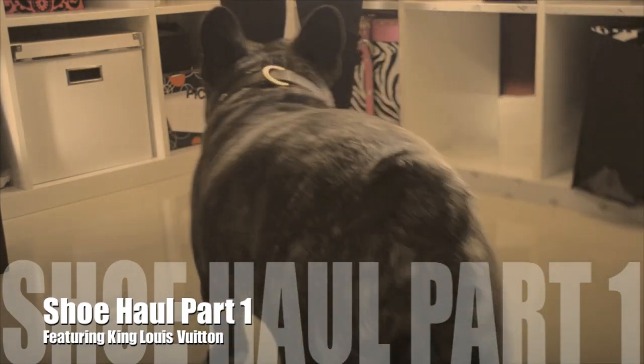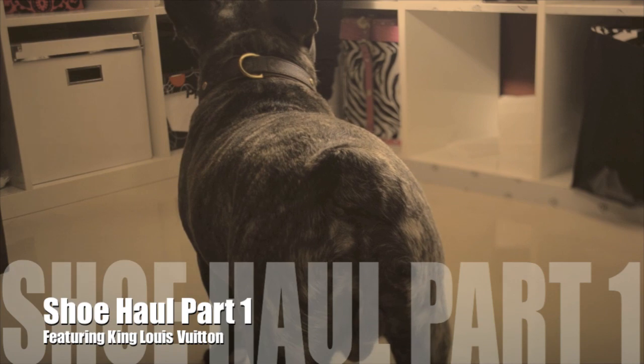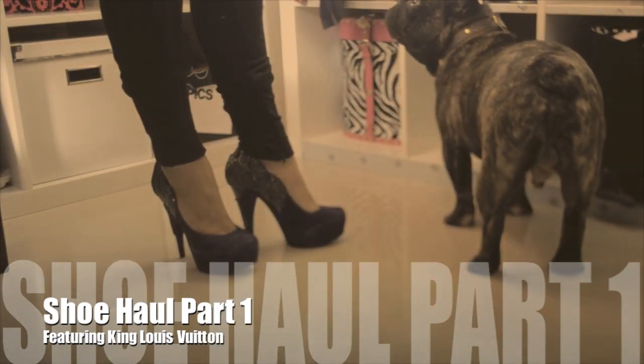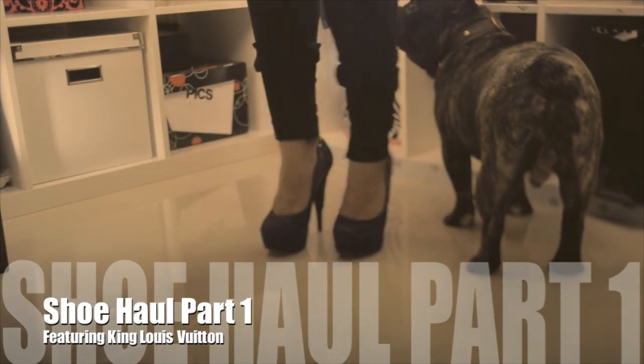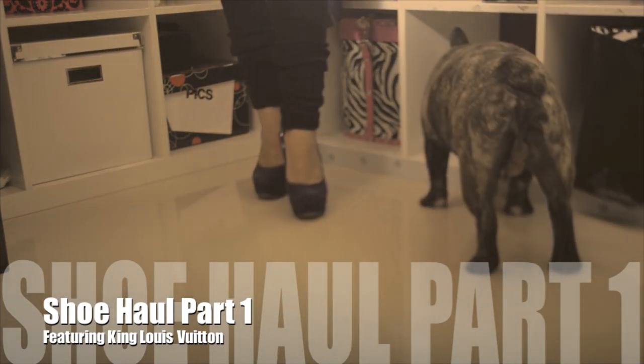Hi guys, it's me Heather. Welcome to my shoe haul part 1 video. I wanted to show you guys the shoes that I got in the month of March and April. I hope you guys enjoy. Please subscribe so that you can be updated when I upload part 2 video coming soon. Thanks so much for watching. Have a great day.